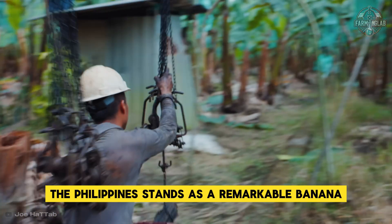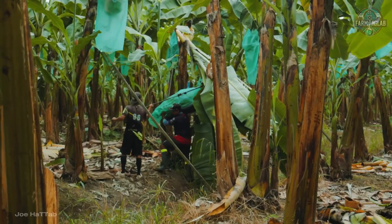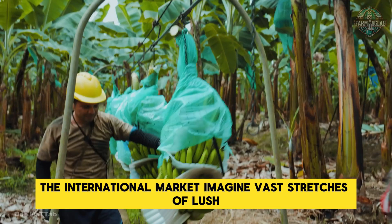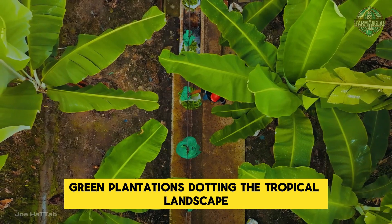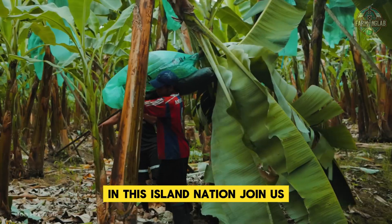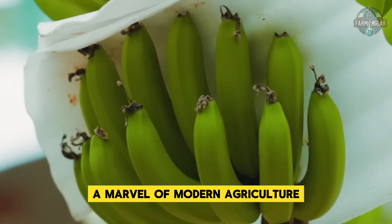The Philippines stands as a remarkable banana-producing powerhouse, contributing an impressive 9.5 million tons to the national fruit supply annually. While not leading global production, the Philippine banana industry has established itself as a significant player in the international market. Vast stretches of lush green plantations dot the tropical landscape — this is the reality of Philippine banana farming, driven by innovative methods and cutting-edge technologies.